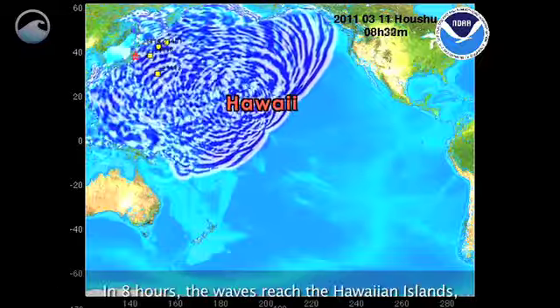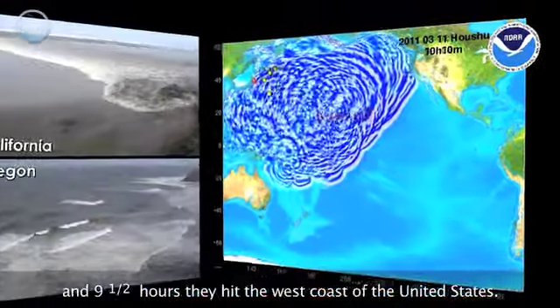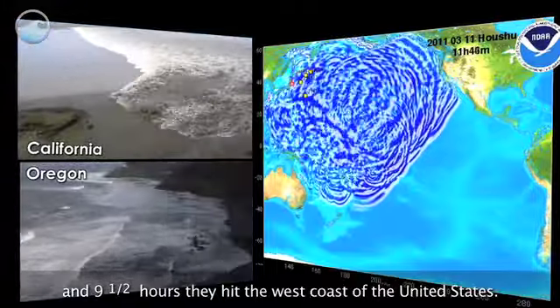In eight hours, the waves reach the Hawaiian Islands, and at 9.5 hours, they hit the west coast of the United States.